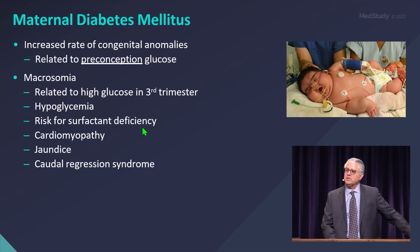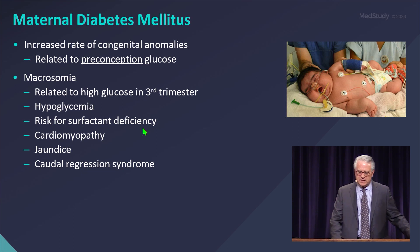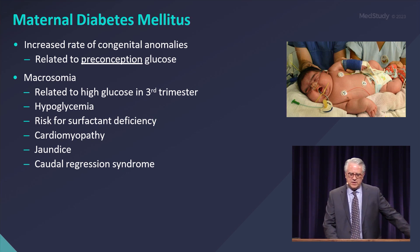It also impairs surfactant production fairly significantly. A lot of these babies have surfactant deficiency and end up getting intubated and given surfactant even though they're born at term or later.